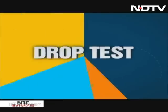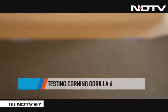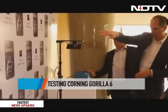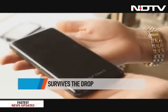It wouldn't be a Corning story without a heart-stopping drop test to judge the tough Corning Gorilla Glass 6. We dropped a phone from a height of around 1.5 meters a few times and it survived intact. Full marks in this test.